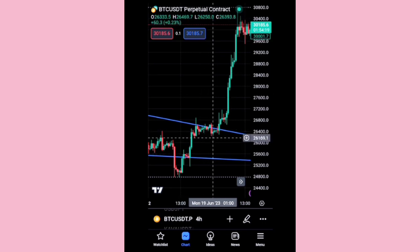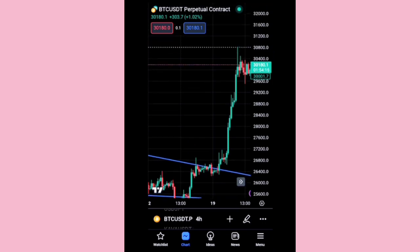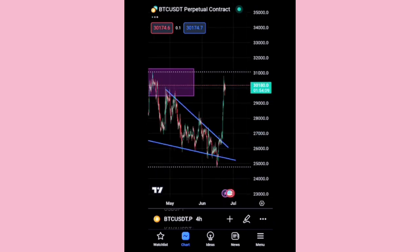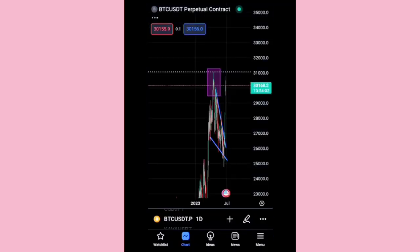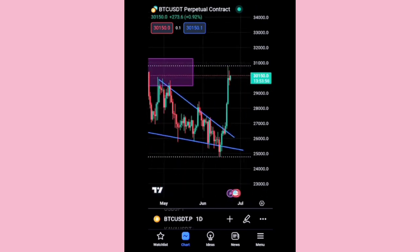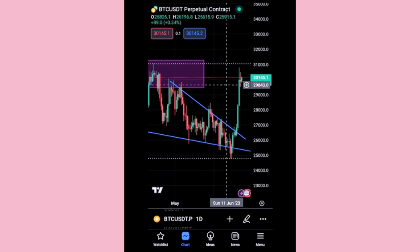That was really crazy. Lately, for like a day or two, we've been seeing BTC kind of ranging in one particular direction. We don't know if it's going to go bullish or bearish, so let's see what we have on the charts. This is the daily time frame.